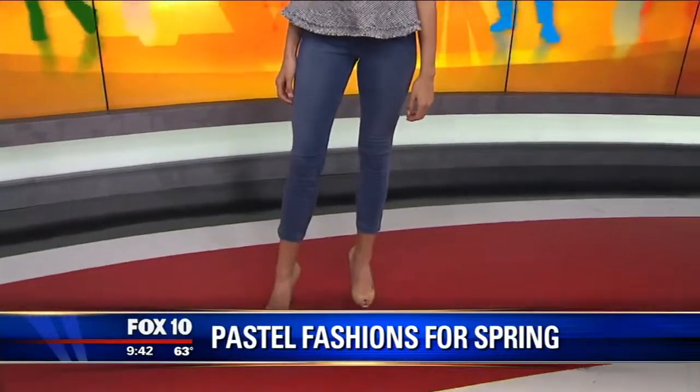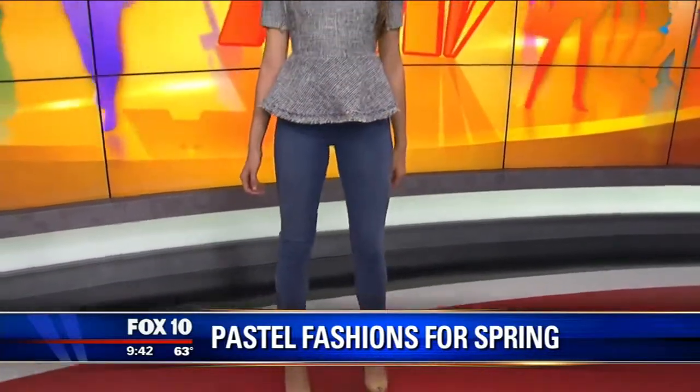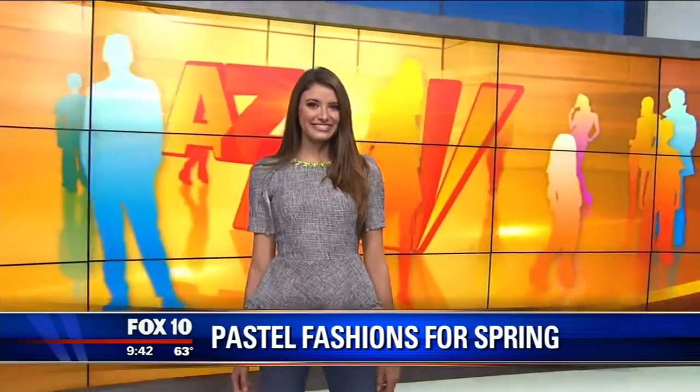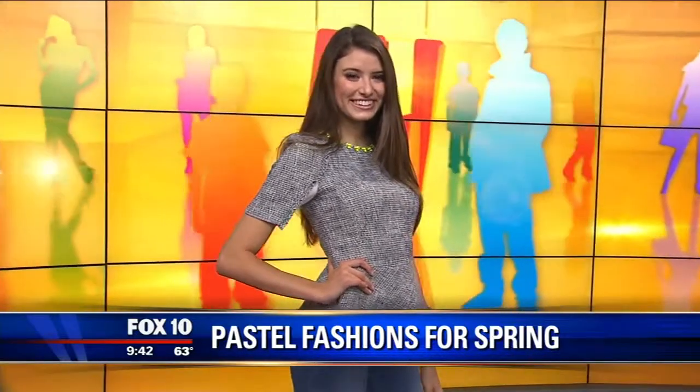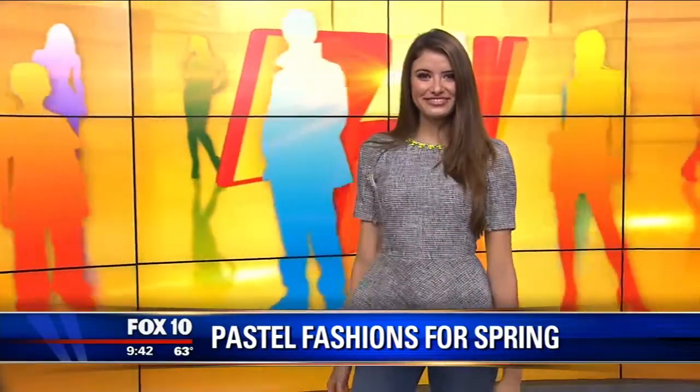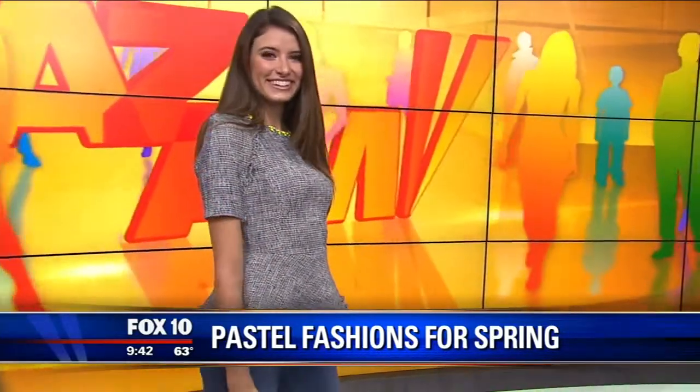I love the peplum top — you can put it with so many things, you can make it dressy or dress it down. This is a great outfit from Ruby Boutique. What I love about this peplum is that it's a tweed material, so it can be dressed up. We've paired it with jeans here so you can easily make it more casual. This is an alternative spin on a traditional pastel if you're not really into the lighter, prim and proper colors. And the necklace she has on is actually embedded into the shirt — it's an embellishment.